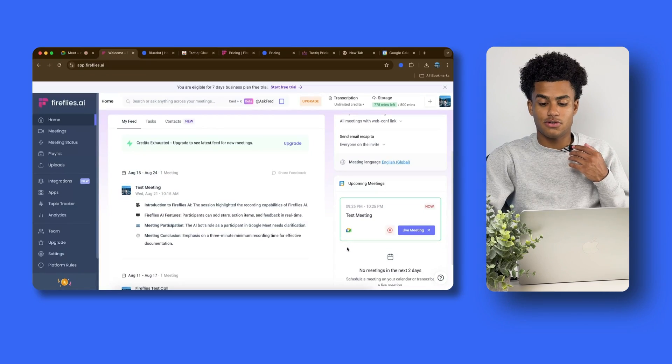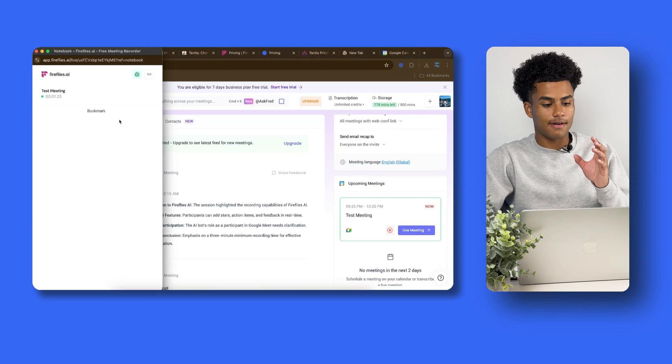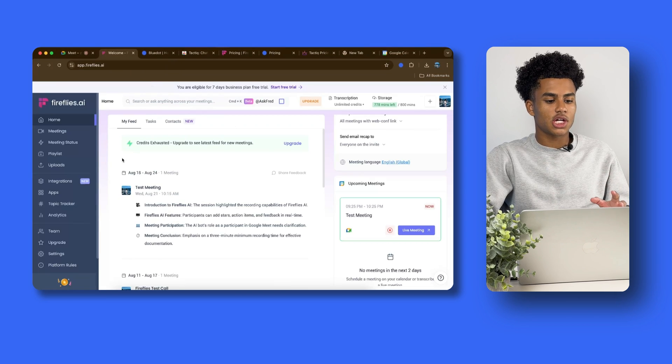Jumping back into the Fireflies.ai homepage, you can see that we have a live meeting going on. If we click the purple button, we get this pop-up showing the test meeting is running and how long it has been running. One thing to note about Fireflies.ai is that it needs to be in the meeting for a minimum of three minutes to be able to get the transcription. So here it's doing its thing in the background, getting my voice and getting the transcription.